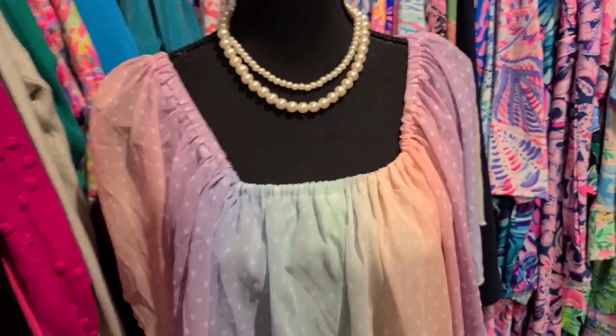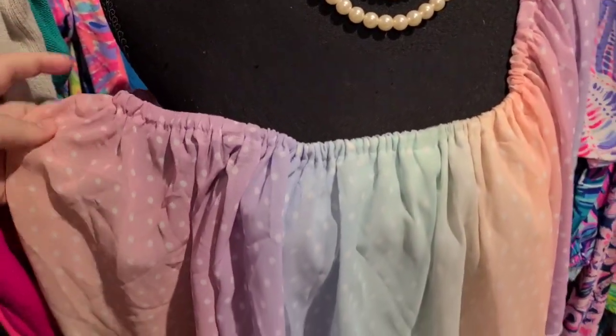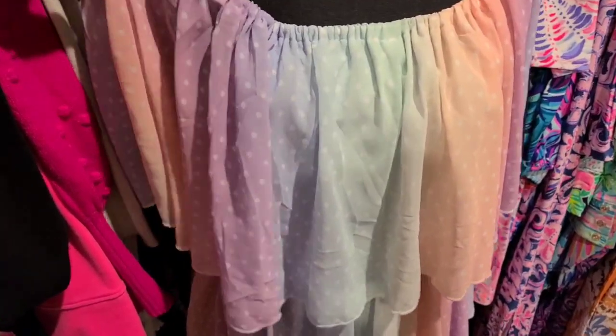You can wear this dress on the shoulders like this. Additionally, you can pull it off to the side and have this be an off-the-shoulder dress.